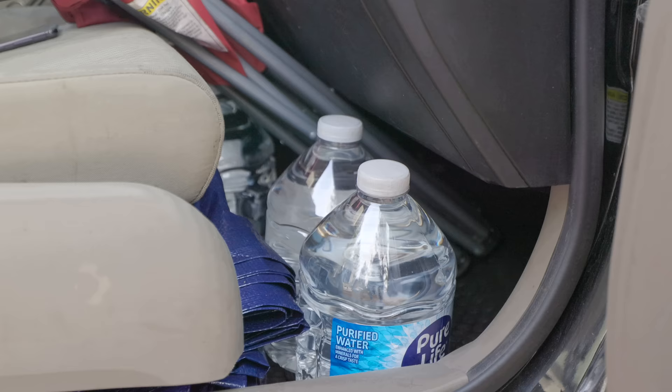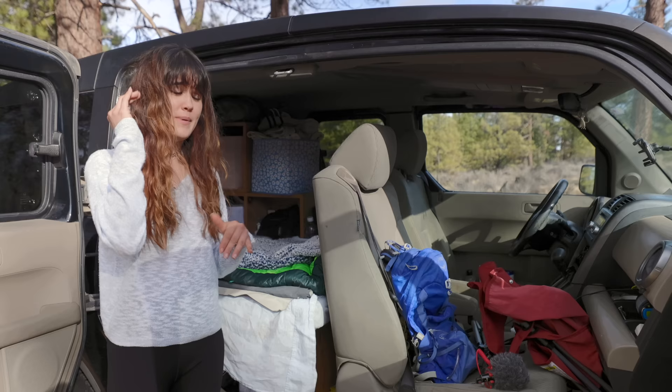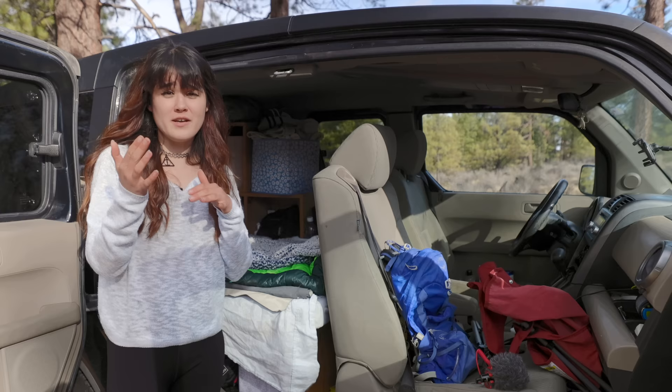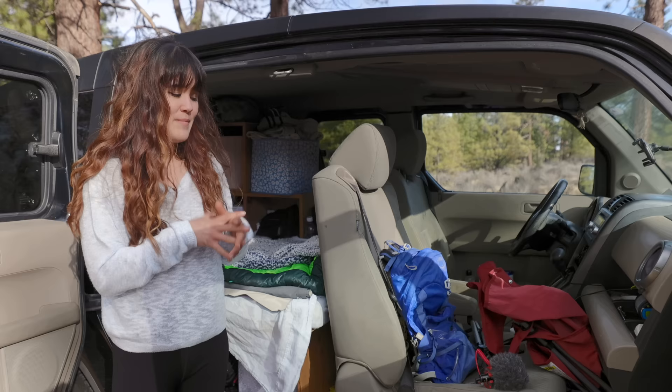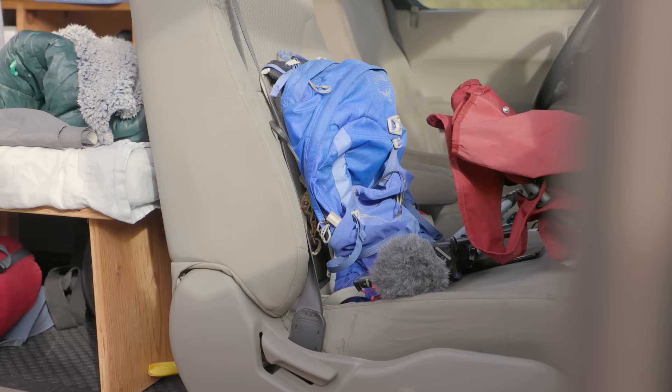In the passenger footwell is where I store my water and my tarp. I just use one-gallon jugs that I refill at Walmarts or parks with water fill stations. When I started out I had a big seven-gallon jug, but I'm apparently weak and it was too heavy to carry, so I found it easier to just use one-gallon jugs. I drink water and use it to wash dishes, but I don't need a lot since I don't have a shower to fill. The front passenger seat is kind of my day-use area.